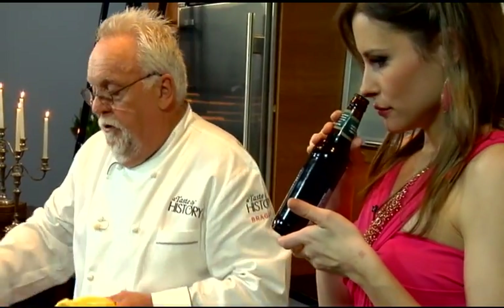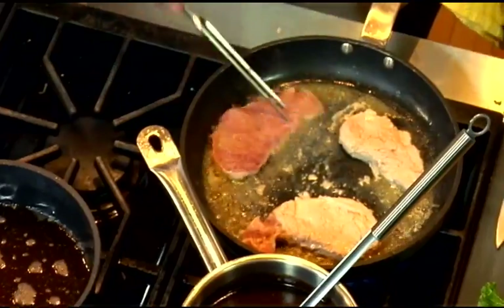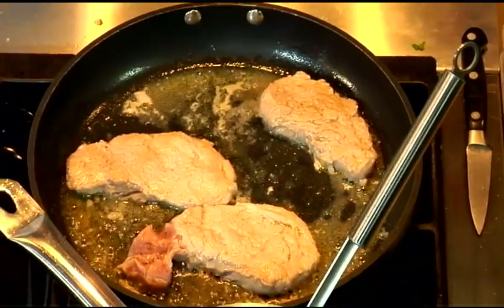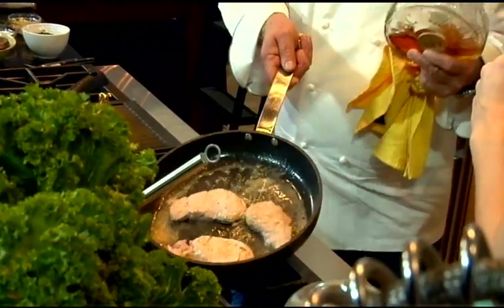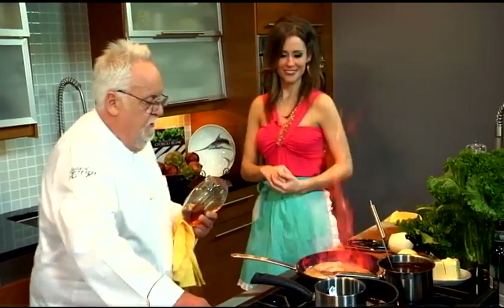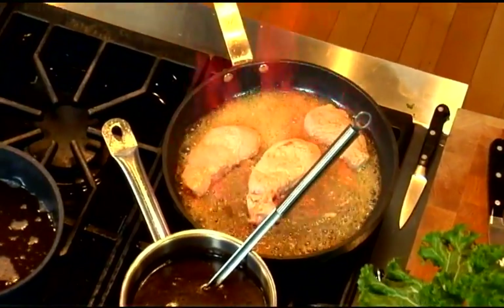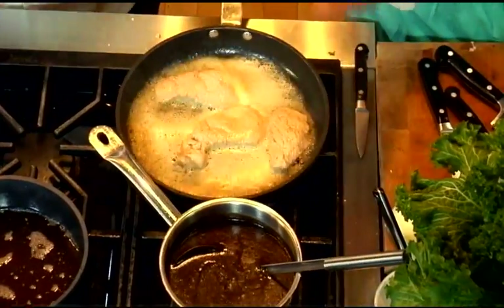Oh wow. If you marinate the tenderloin in there, the flavor really comes through. Get a little glazing on both sides — I don't want too much color on this one. If you want to be fancy, deglaze it; it works extremely well. Then pour a little bit of the Thomas Jefferson ale in there.